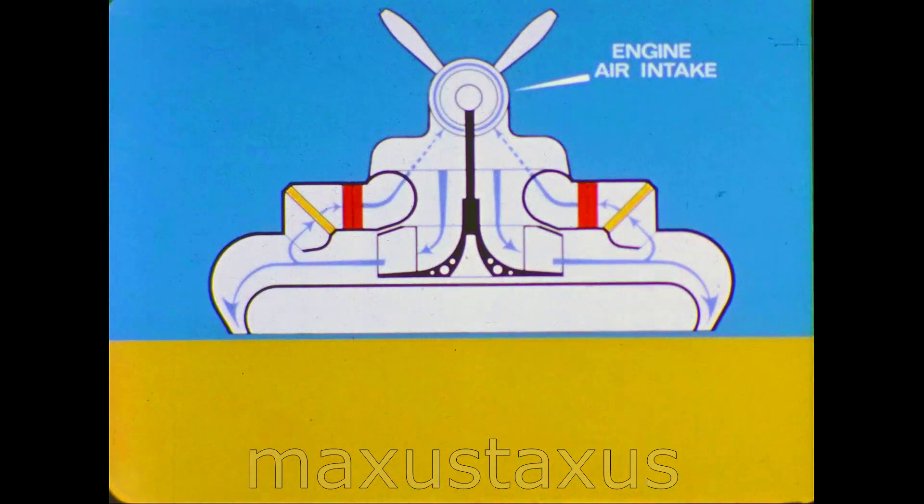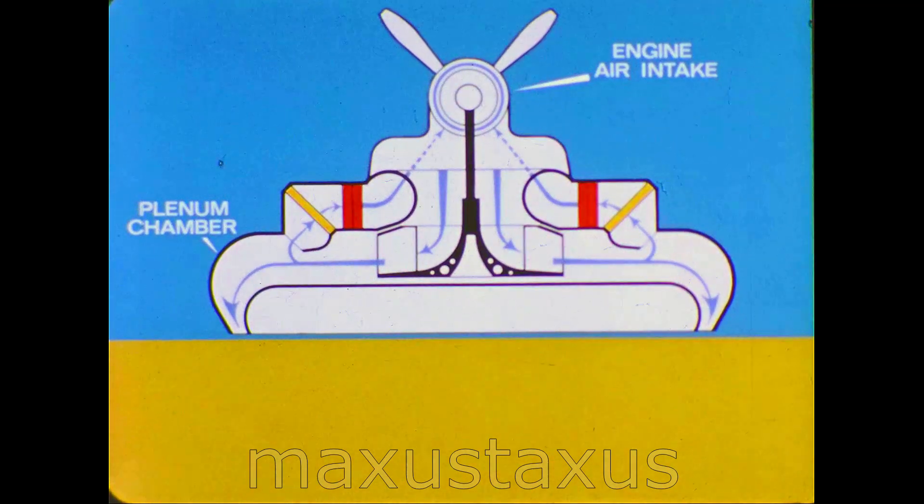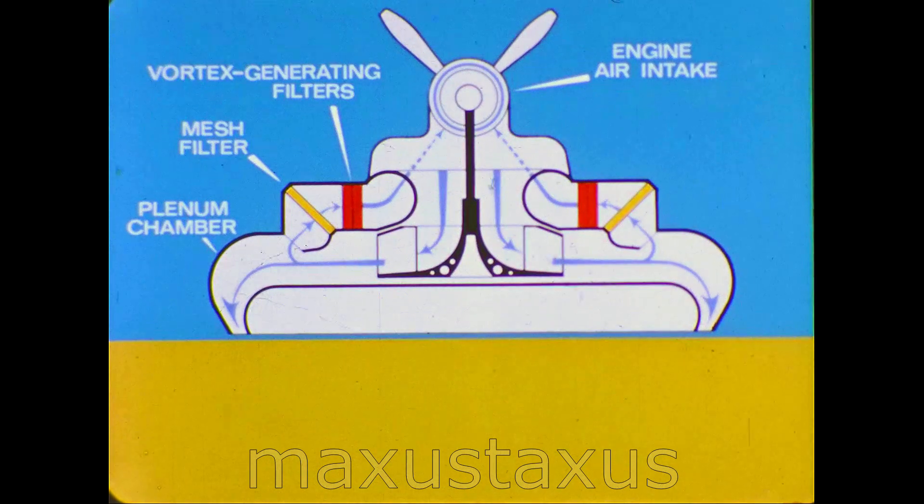A filtration system already rig tested was designed to prevent this. Instead the engine is made to breathe relatively clean air from the plenum chamber. This air would already have passed through the lift fan which assists in separating the larger airborne sand particles. Taking the air from the top of the plenum chamber and turning it back on itself further helps particle separation. After passing through a coarse mesh filter the air goes through a double bank of vortex generating filters, which remove all but the very finest dust by swirling the air before it reaches the engine intake.